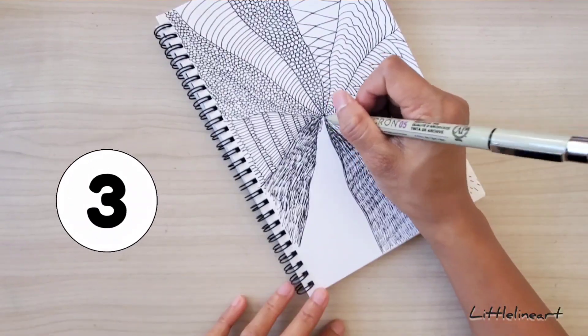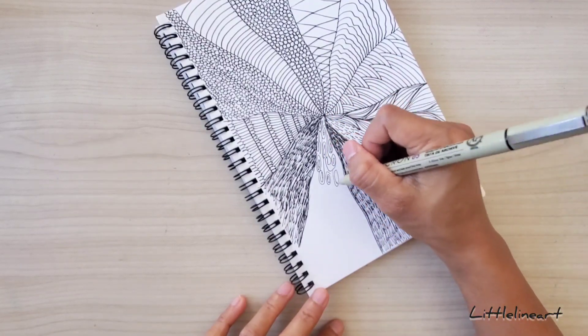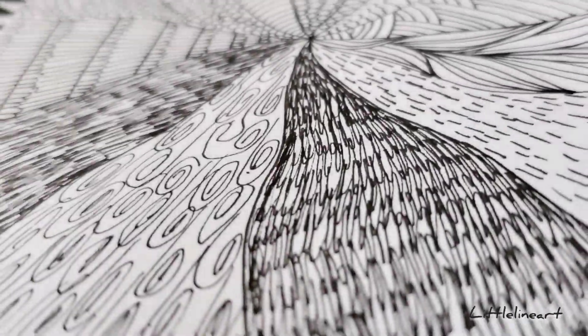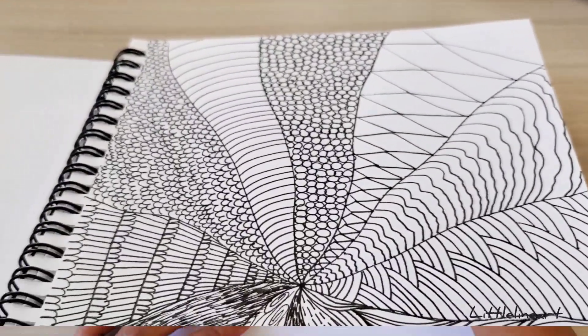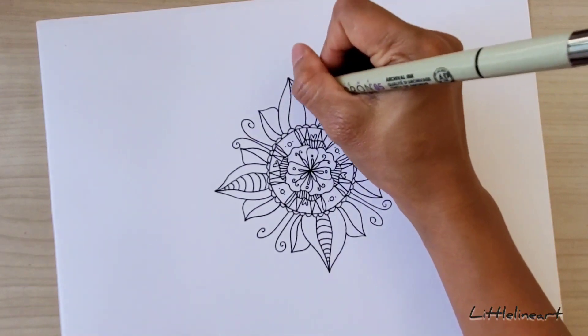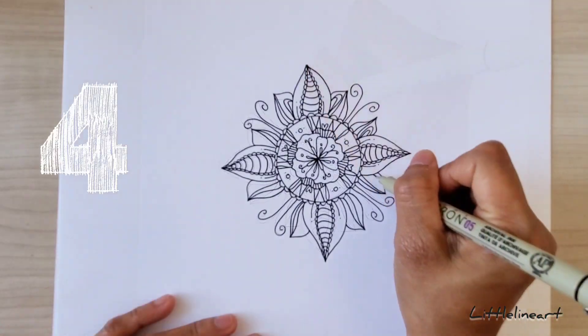For number three, draw zen doodles. Lines can take your art to the next level, so don't underestimate the power of them. Use lines to make zentangles and doodles better.